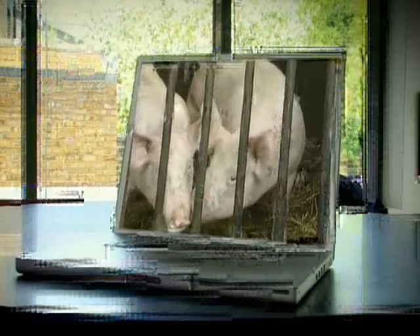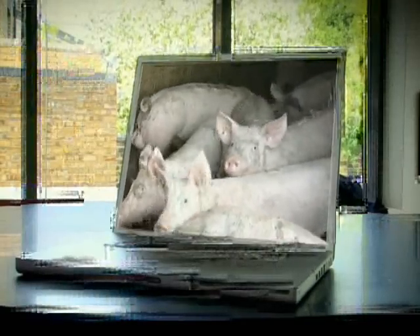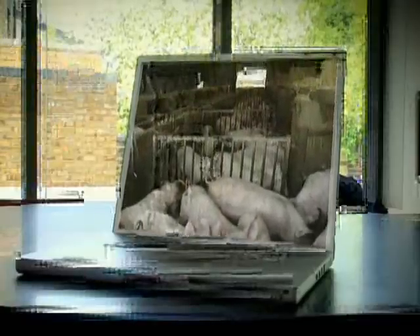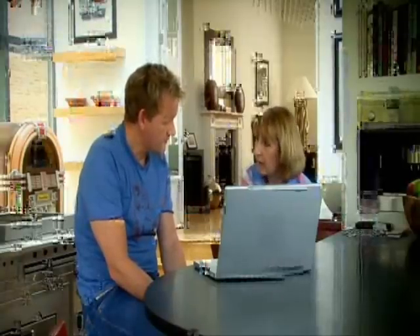Most British pigs are reared in commercial units like these. You can see how many pigs are in a very small area. They've got food constantly and they've got water, so their whole aim is to just fatten up. An indoor-reared pig does not go outside.